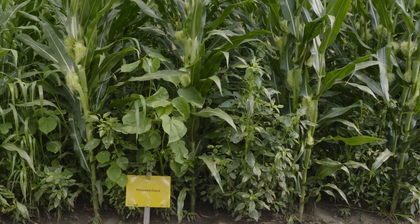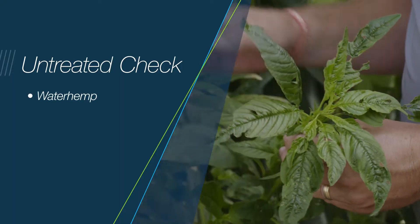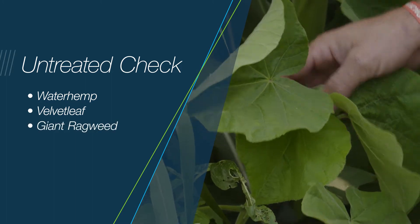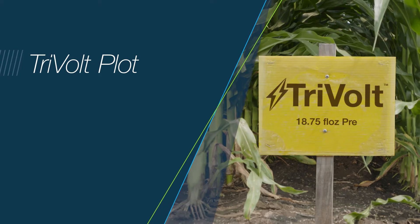We've stepped into the plot here at U of I to take a look at what the weed pressure is. This is the untreated check that I'm standing in front of. You'll see that we've got tall waterhemp and common waterhemp, which is the predominant species throughout the plot, as well as some velvet leaf, a few random giant ragweeds, and we have some foxtail and grass pressure as well.